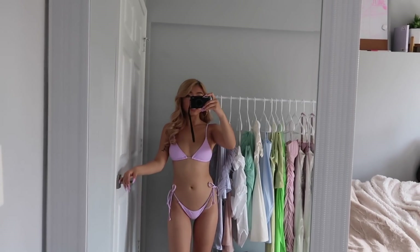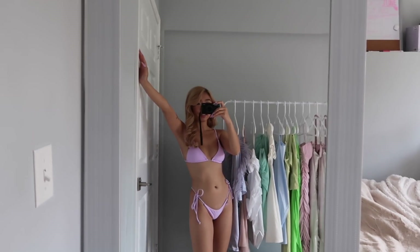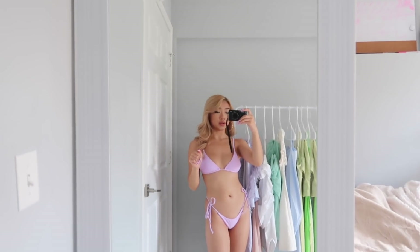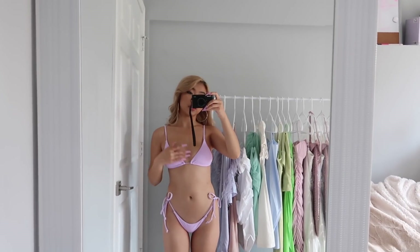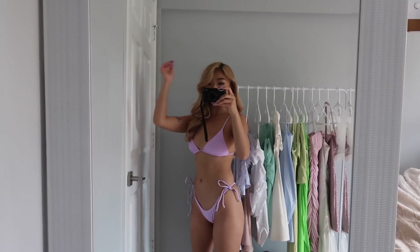Next up, we have another one of these swimsuits — just purple. I really like this one. I know for a fact I'm definitely going to be wearing this one this summer because it's my color. Love the quality of it. This one is mad cute and might be one of my favorites too.